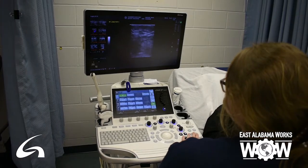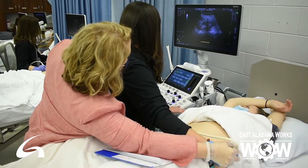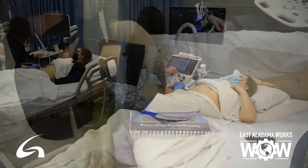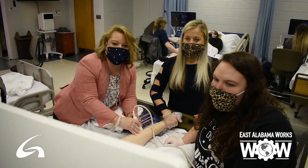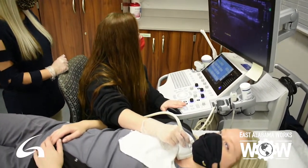We actually cover all the modalities in our one associate degree program here. Our students learn abdomen, OB/GYN, and vascular. We are accredited in general — which covers abdomen and OB — and in vascular with CAAHEP. Our students are eligible to sit for their abdomen, OB, or vascular registries upon completion of the program.